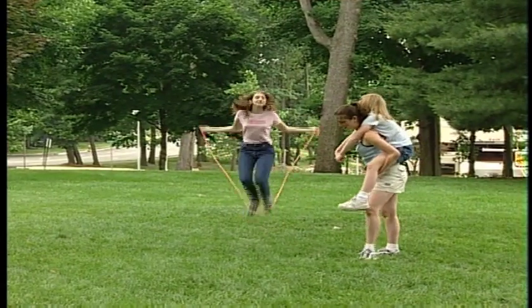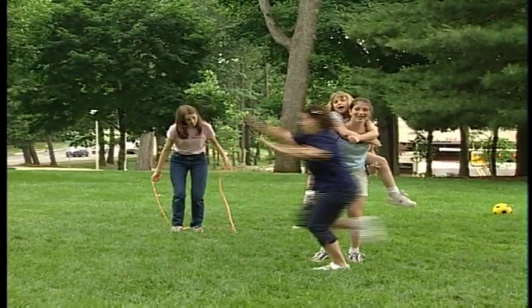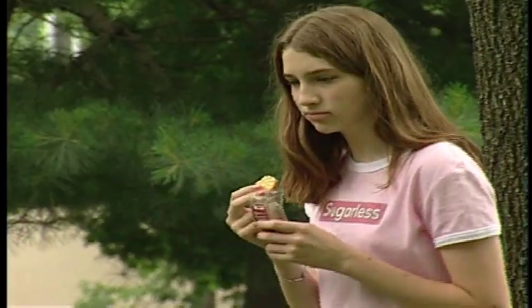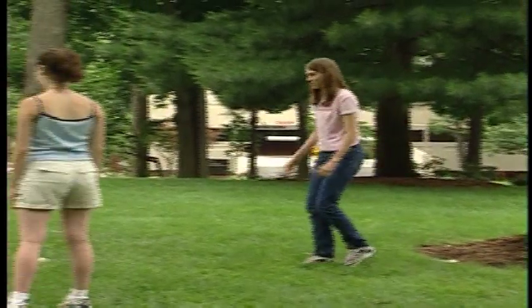Did you know that exercise will lower your blood sugar level? That's right — so it's a very important part of your treatment plan for staying in balance. But remember, since exercise lowers your blood sugar, you might need an extra snack before doing any increased activity.